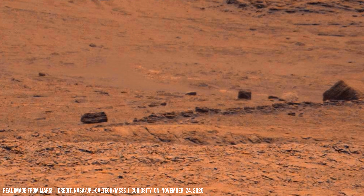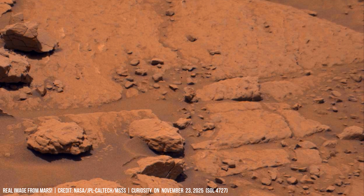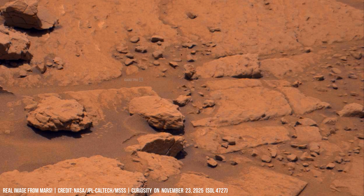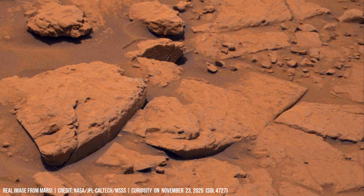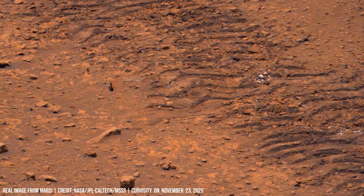Curiosity's SAM instrument has detected sulfur-linked compounds inside drilled samples. Curiosity once examined a pebble on an eroded surface — the top side had been shaped by wind for a long time, but the bottom side still showed minerals from an ancient lake.